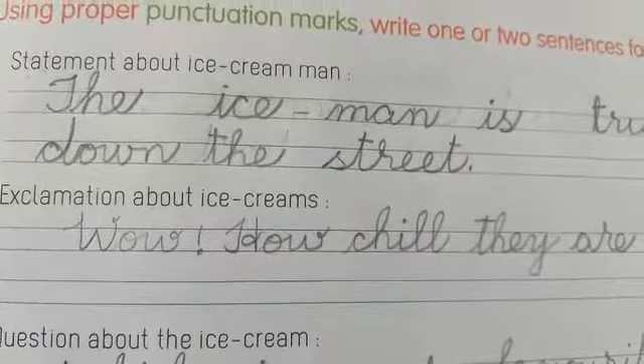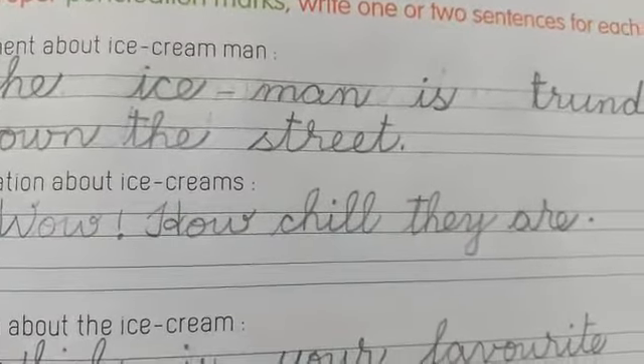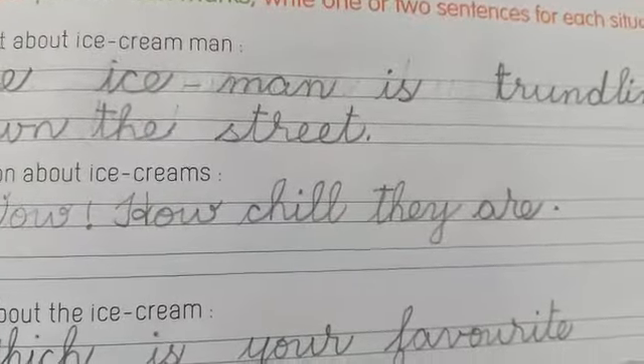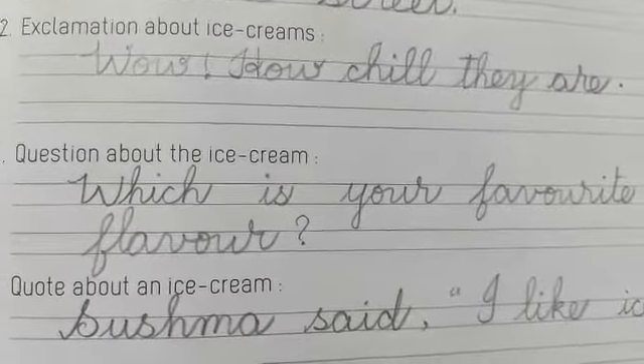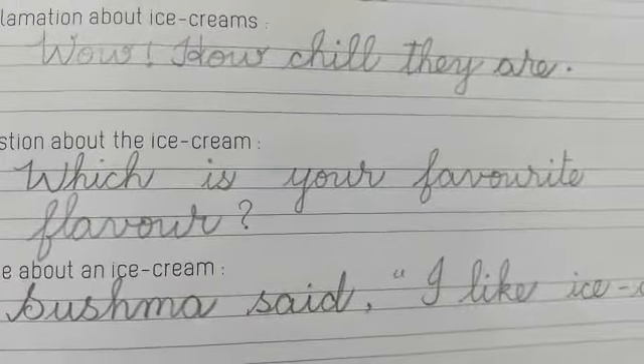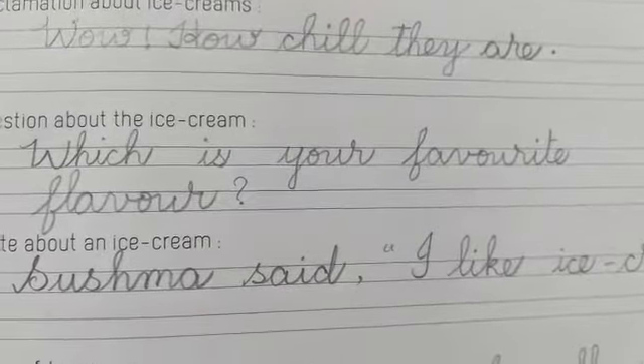After that, an exclamation about ice creams: 'Wow, how chill they are!' — exclamation mark. And next, a question about the ice cream: 'Which is your favorite ice cream flavor?' — question mark.